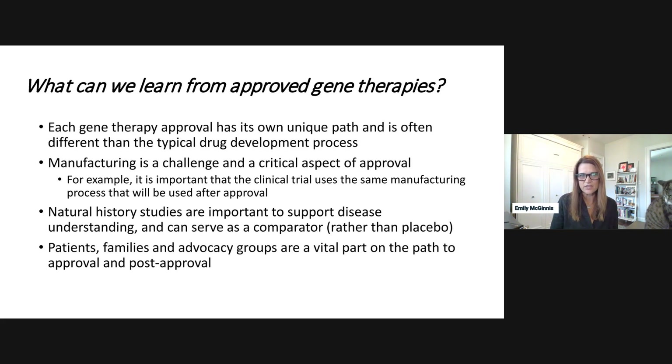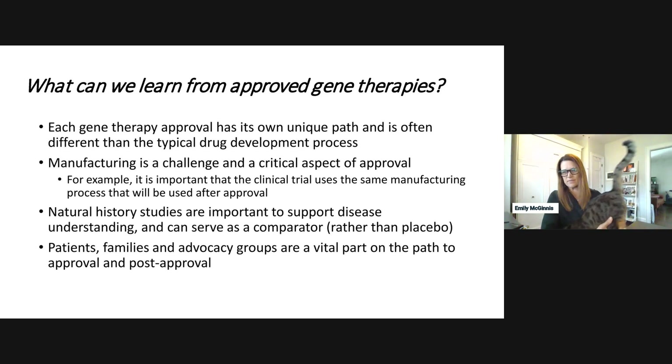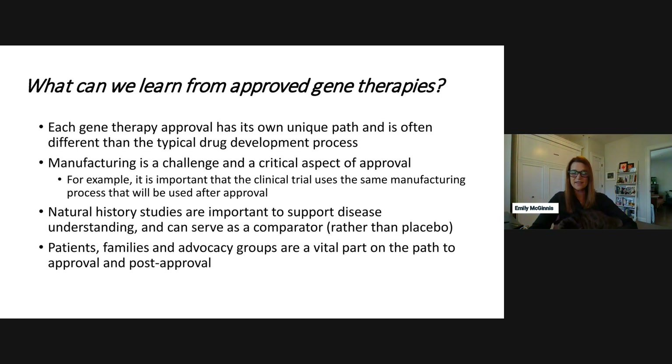Natural history studies are important to support the disease and can often serve as a comparator rather than a placebo. They can also help define endpoints and identify the proper patient selection. Patients, families, and advocacy groups are vital to the path to approval and also post-approval, which Kenneth will speak to as well.